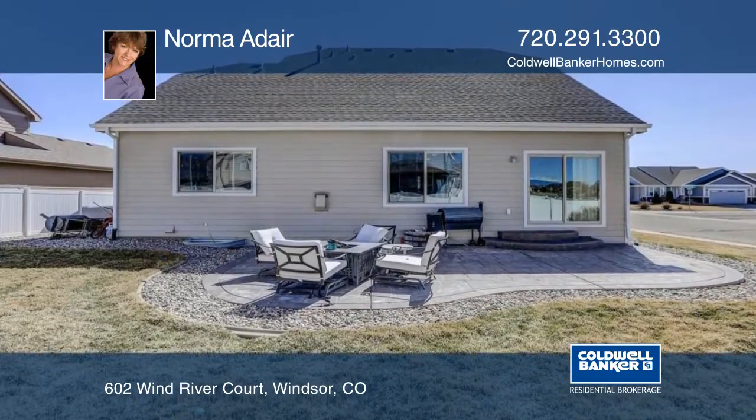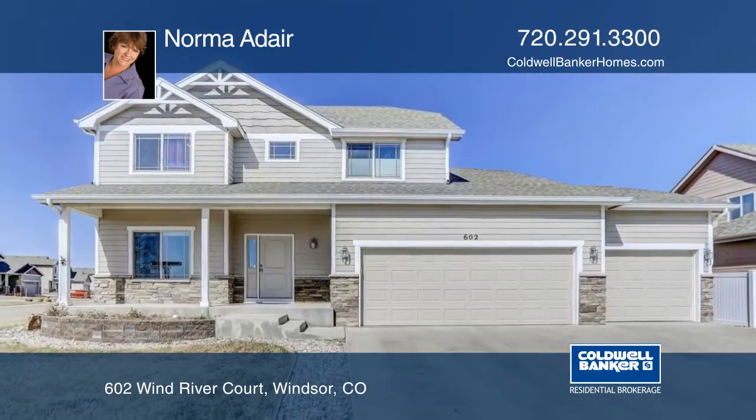Norma Adair has the keys and would love to show you everything in person. Call now to schedule your private tour.